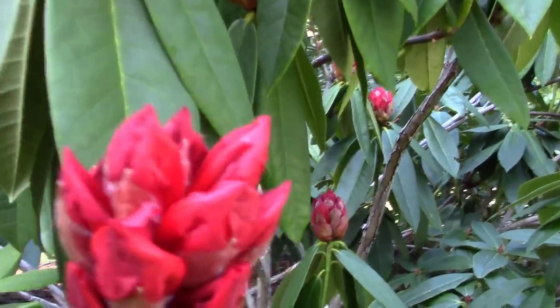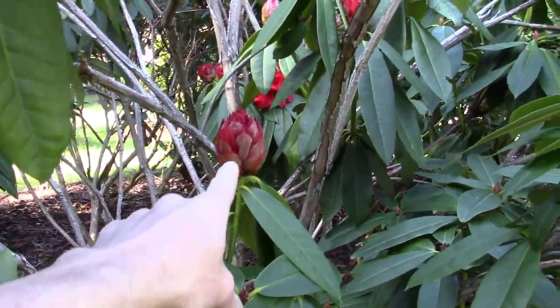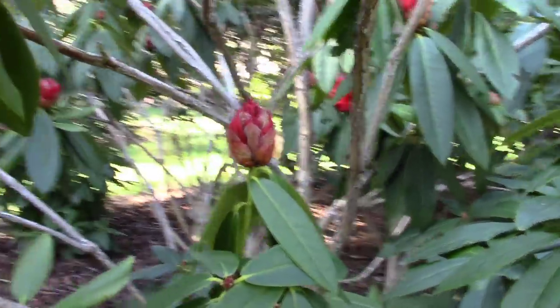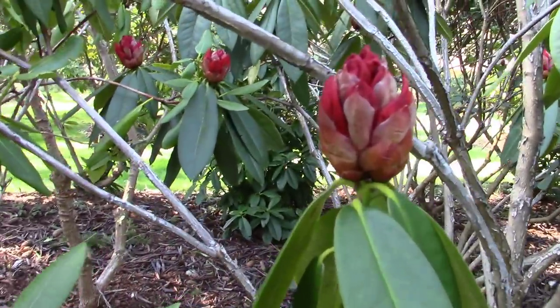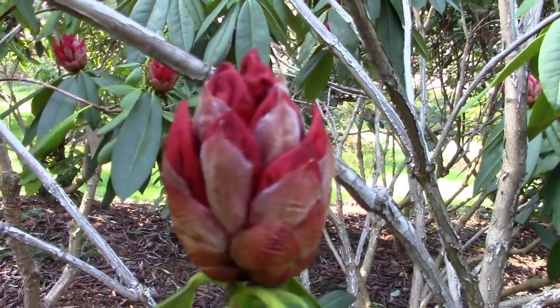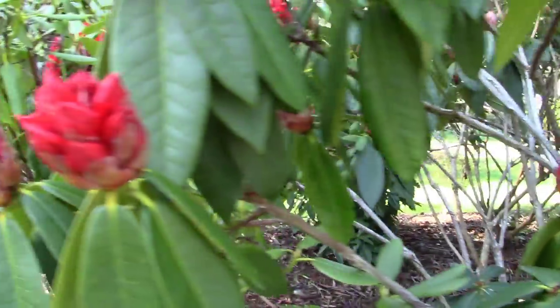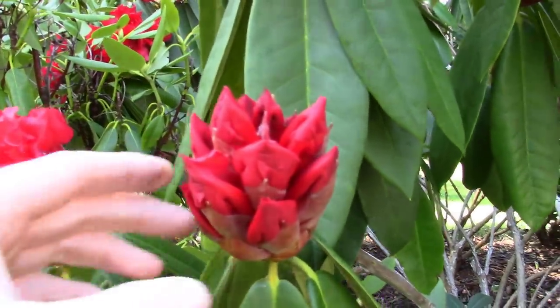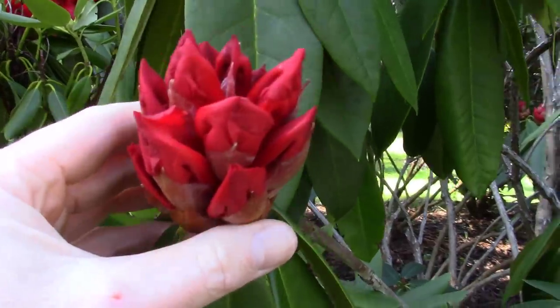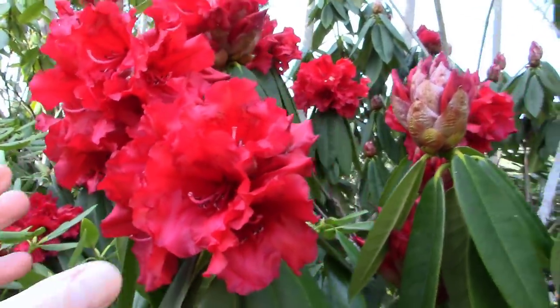Look at that flower bud. So we start out like this here, and it just starts wanting to open up. Let me get closer here. I just love looking at this stuff. Look at that — isn't that beautiful? Absolutely beautiful. I love them when they're just starting to open up. And then we've got this guy just opening up a little bit more, and they just open into this spectacular bloom.